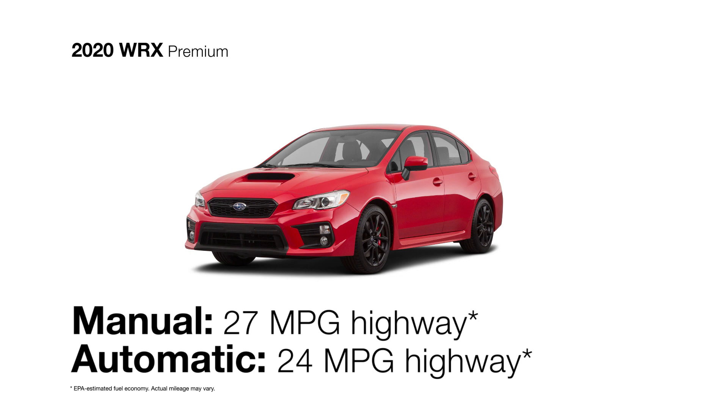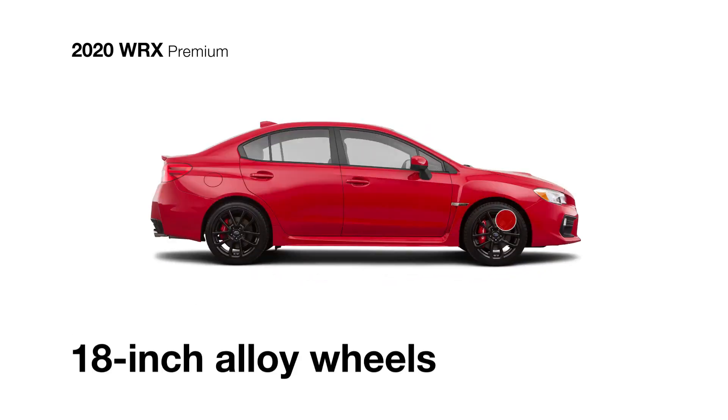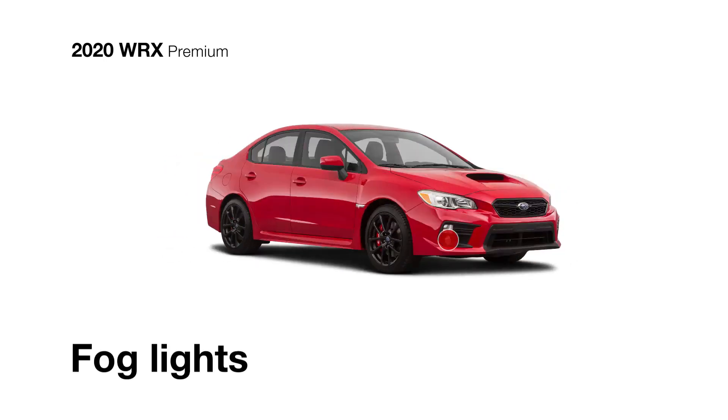Plus, you can count on impressive fuel economy. The WRX Premium comes standard with 18-inch alloy wheels with a high-luster finish and fog lights for enhanced visibility.